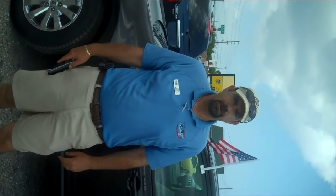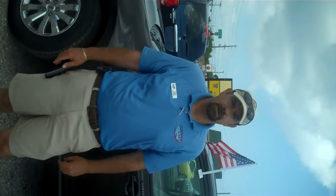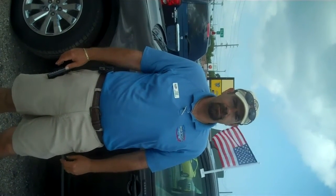Hey Ms. Carter, Steve Coda at Bob Steel Used Car Outlet in Melbourne. I want to do this walk-around for you on this 2010 Ford Edge. I hope you like it. If you have any questions, feel free to call us at 321-622-8734, or you can email us at coda@bobsteelchevy.net. Thank you.